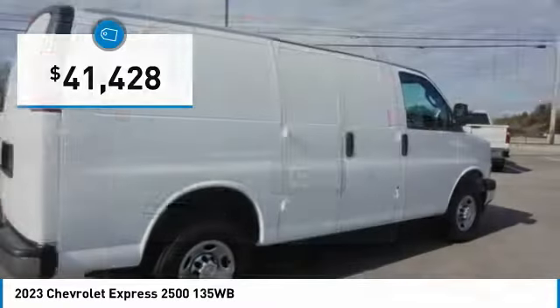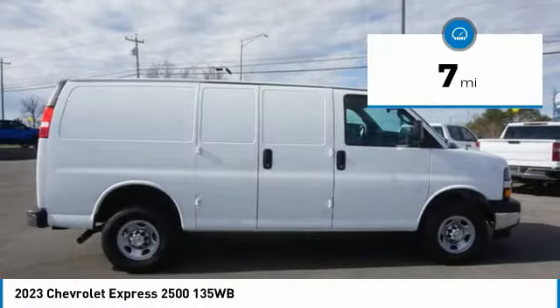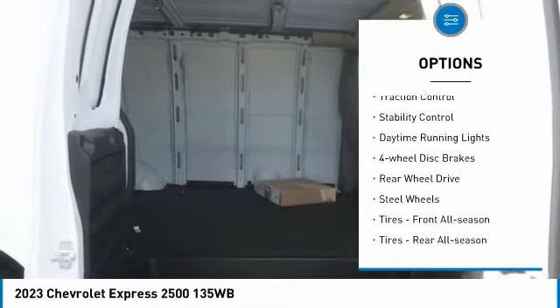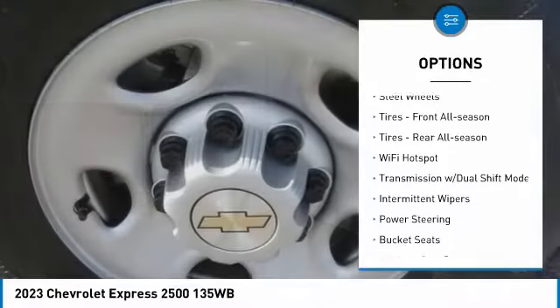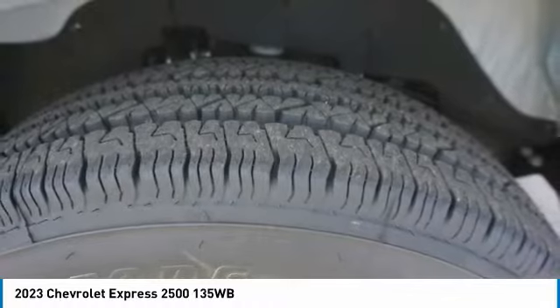Priced below $45,000, this vehicle has less than 100 miles. Here are some of this vehicle's great options: tire pressure monitor, heated mirrors, traction control, stability control, daytime running lights, four-wheel disc brakes, rear wheel drive, steel wheels, front all-season tires, and rear all-season tires.